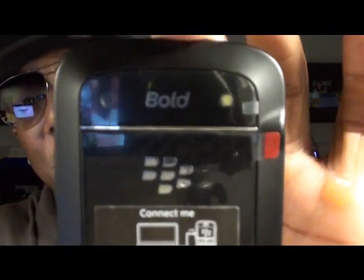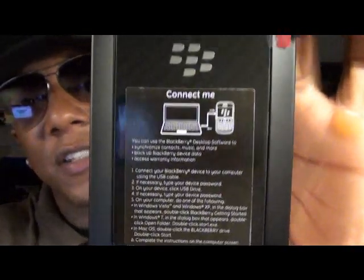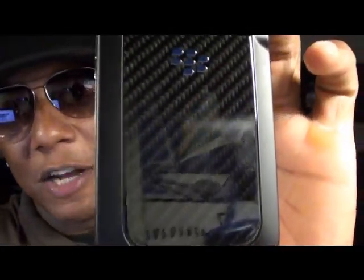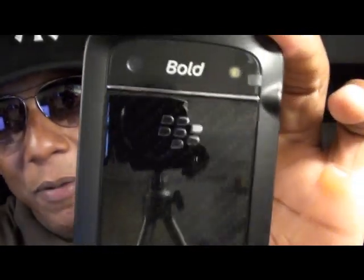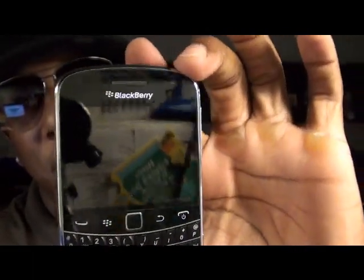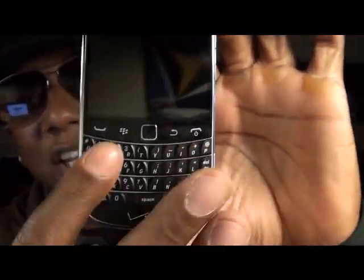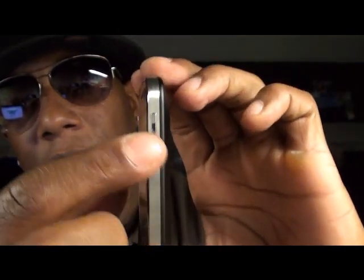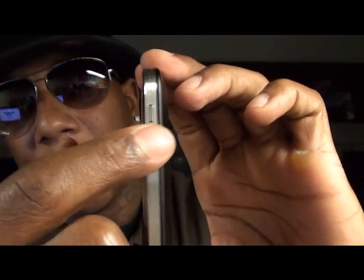You got the 5 megapixel camera on the back with flash. You got this nice carbon fiber back — actually this is glass over the carbon fiber. On this side you got the 3.5mm headphone jack, you got the micro USB adapter, nice chrome aluminum trim. On the front you got this ridiculous keyboard — we'll talk about that in a minute. On this side you got the volume rockers and the mute button in the middle.